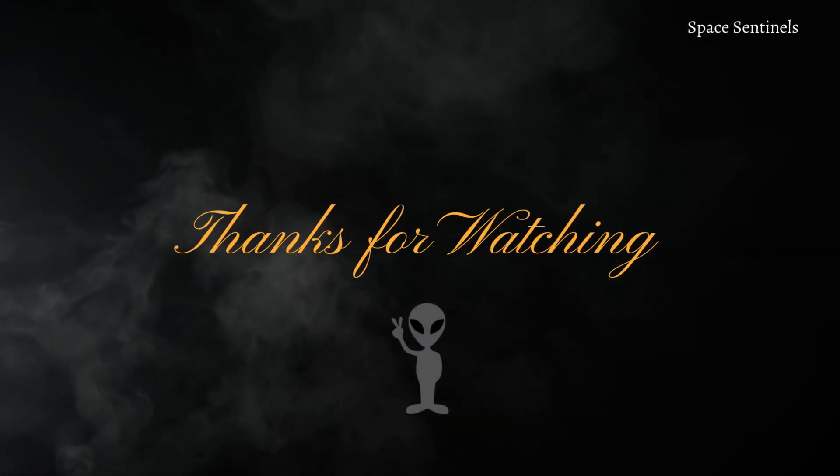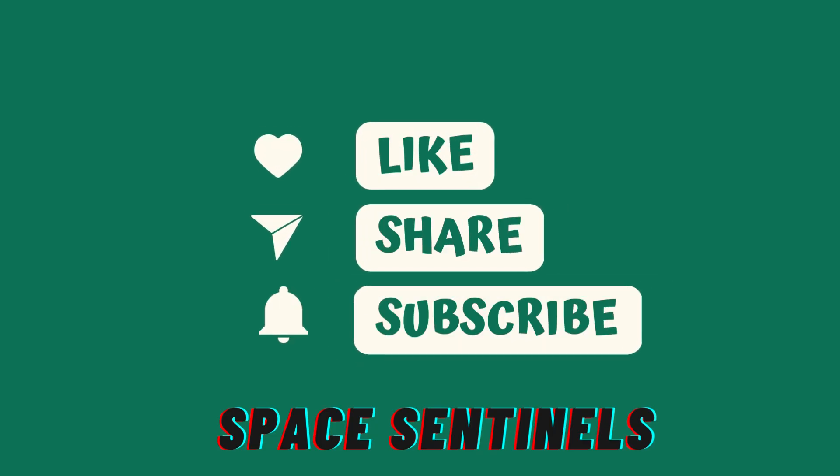Thanks for watching, hope you find the video interesting. Don't forget to like, share, and subscribe to Space Sentinels.